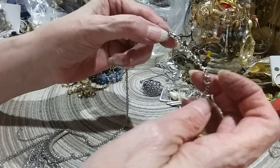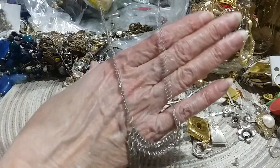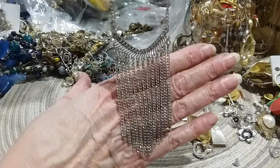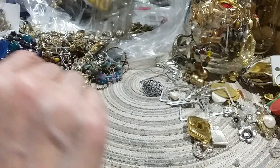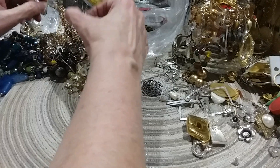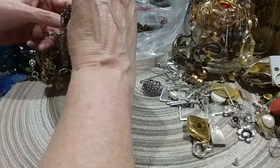This is your lobster claw clasp — this is in great shape. The metal looks like stainless steel. And then here's your pretty necklace. I like that. I tend to wear more silver jewelry than I do gold, I guess because of my dark hair.